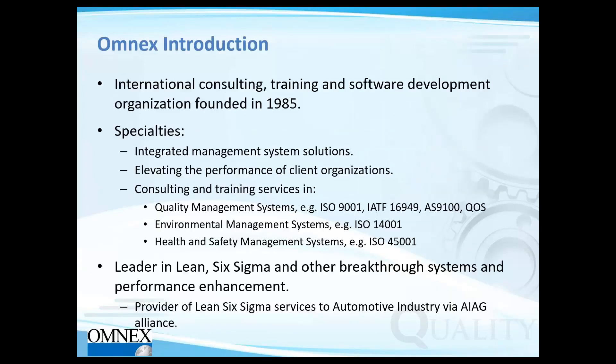For any of you new to OMNEX, OMNEX is a 34-year-old international consulting, training, and software development organization headquartered in Ann Arbor, Michigan. We specialize in integrated management system solutions and work with numerous industry standards in the automotive, aerospace, semiconductor, medical devices, and food and safety sectors. We are actively involved in driving process improvements through methodologies such as Lean Six Sigma and other breakthrough systems.